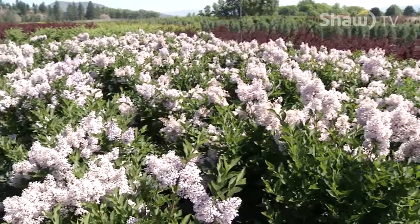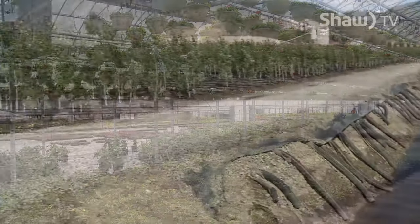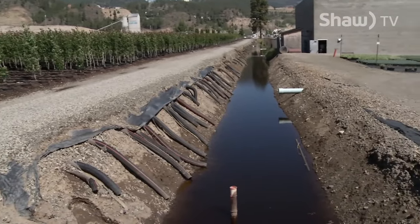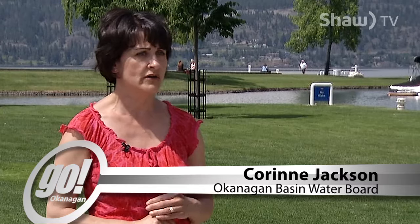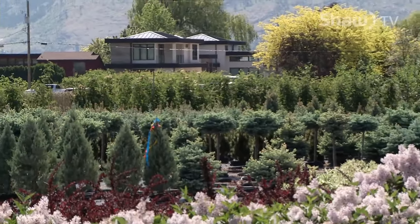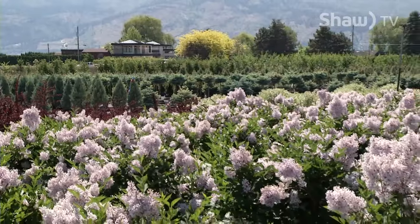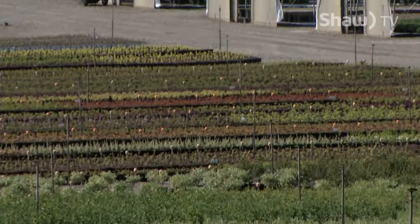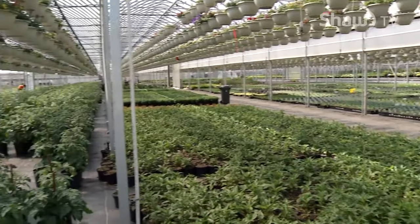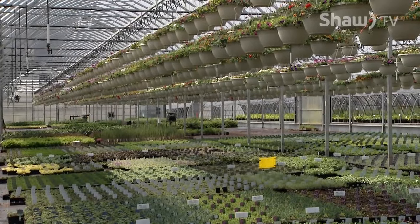They're far more advanced than we are with the technology, so we're always trying to see what we can do to be better and be proactive and use water more responsibly. Bylands is an excellent example of being water conscious, recognizing the value of water and what they can do to protect the water of this valley. With close to 4 million plants grown annually, the nursery has many other initiatives aimed at not only reducing water consumption, but also energy savings within their greenhouses, something they hope will continue to develop.